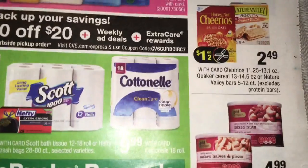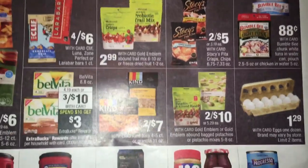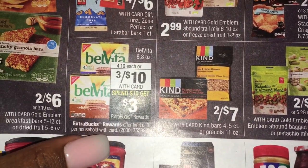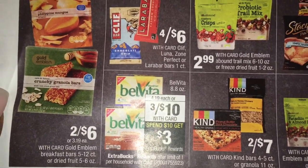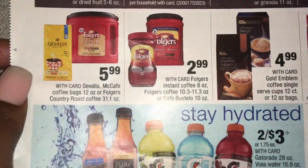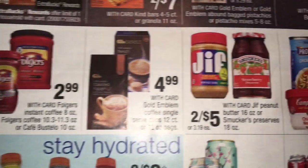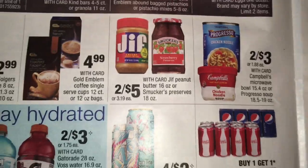We got beer, nuts, and cereal and cereal bars. Eggs are $1.29, and we have some Velveeta. Those little crackers are 3 for $10, and when you spend $10 you get $3 in extra bucks. We have some more coffee for $5.99, Folgers $2.99, CVS brand $4.99. Peanut butter and jelly is 2 for $5, and we got Progresso 2 for $3.